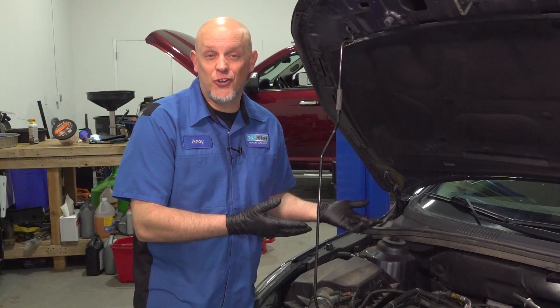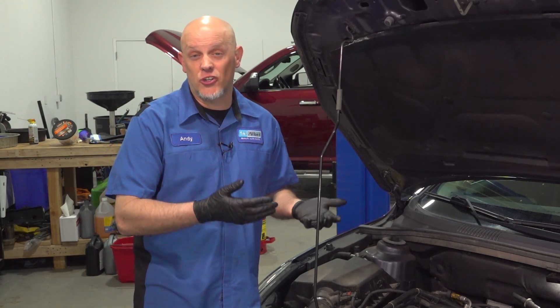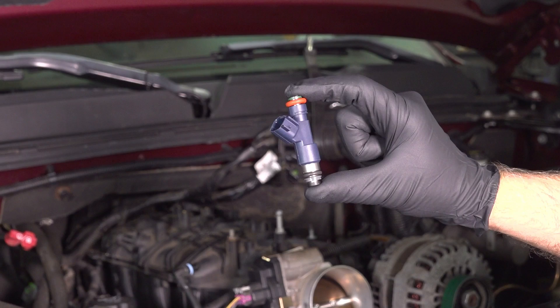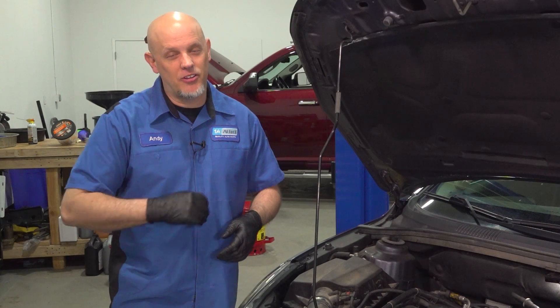Ticking noises under your hood could be something simple like low oil level or even internal engine component failure. You could have timing chain issues or even lifters getting stuck. Sometimes fuel injectors make some pretty good noise, but also high pressure fuel pumps. In our case, it's even simpler than all of that.